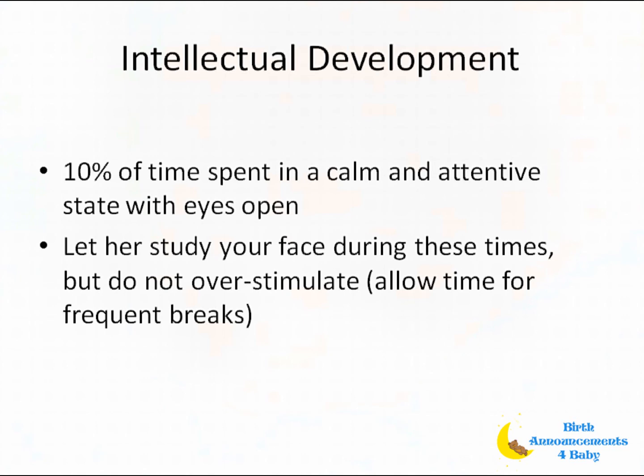Don't do too much at once, however, because she may tune you out if she becomes overwhelmed. It doesn't take much to over-stimulate a baby at this stage — they need frequent breaks.